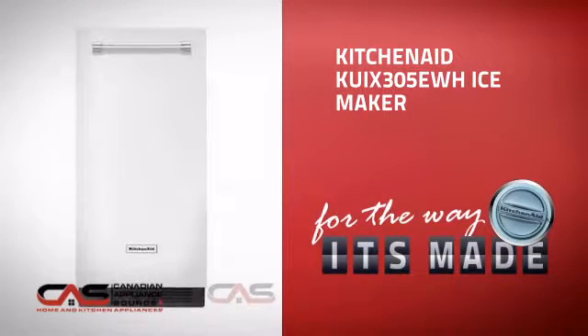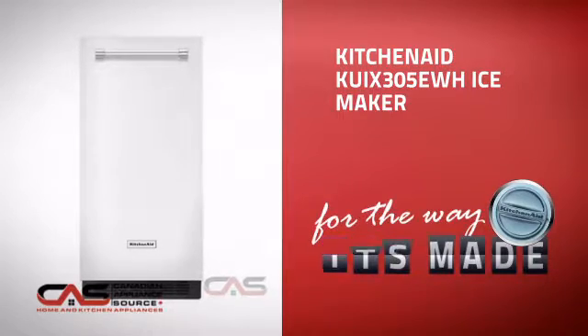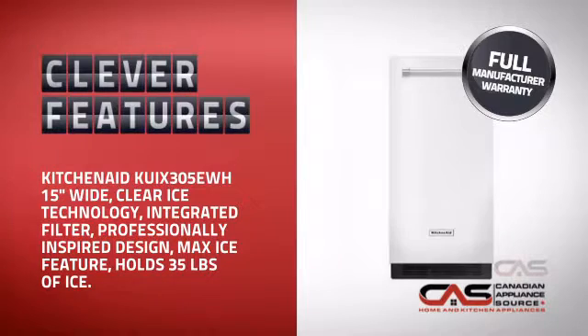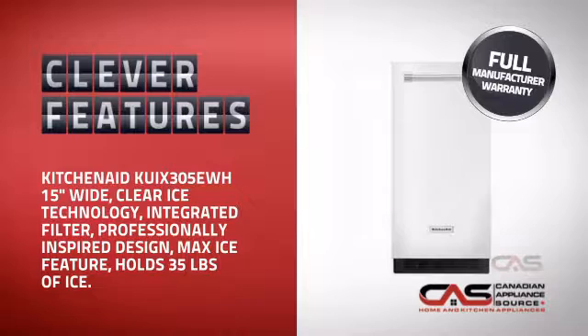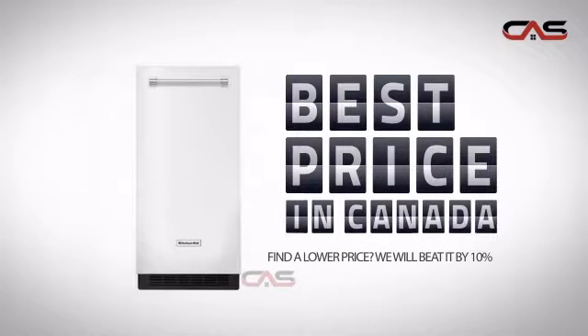This ice maker, from KitchenAid, is just the kind of smart fridge you want. With plenty of smart features that keep your food fresh and easy to arrange, plus a reliable manufacturer warranty, it's the optimal choice for many customers.